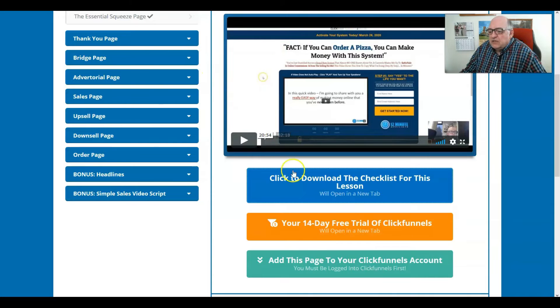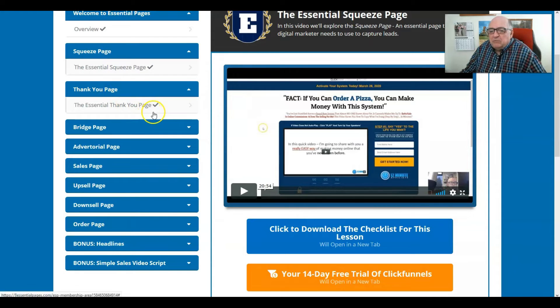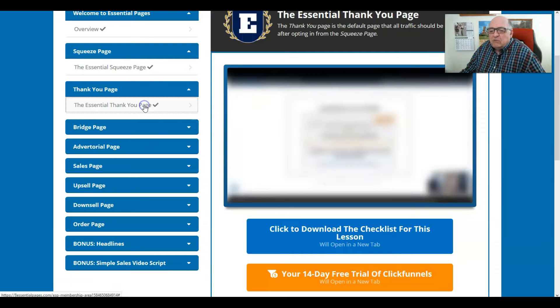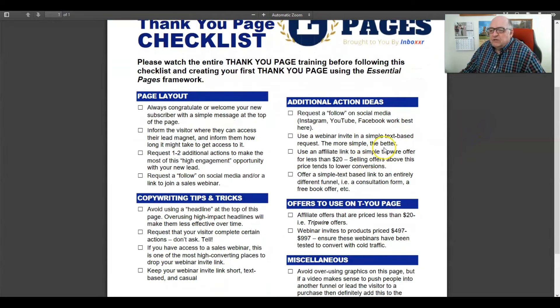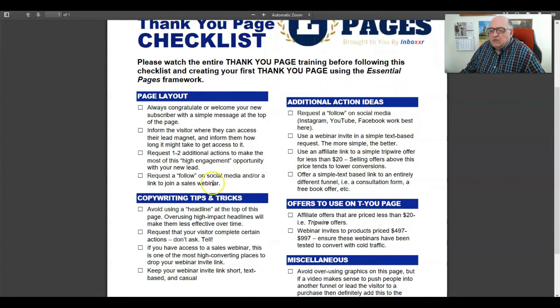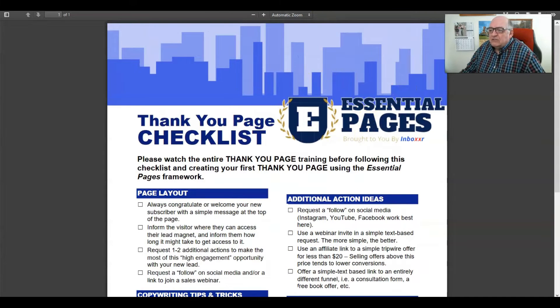Next we go to the thank you page. The thank you page is used for specific purposes that JK will bring into place. A lot of us — I know I did when I first started — thought you automatically just went to a thank you page, but that's not really the case. The video explains the real purpose and the real uses for a thank you page. Again, a checklist is presented in that lesson as well.